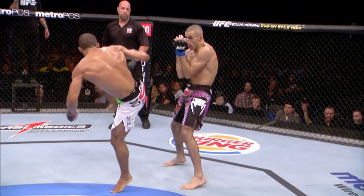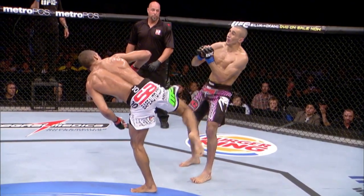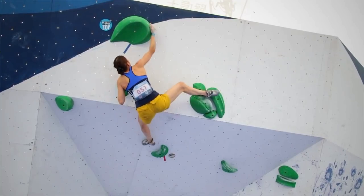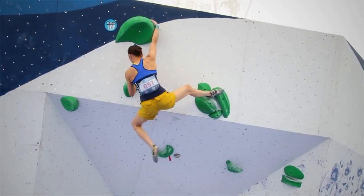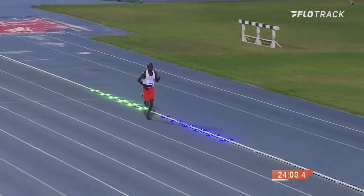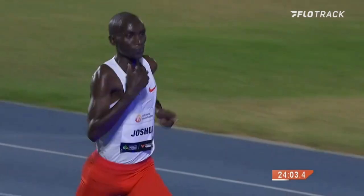Static stretching is known for its acute adaptation of increasing range of motion, which can be advantageous to athletes. For example, kicking at head height in martial arts requires lots of hip range of motion, as do heel hooks in rock climbing. But endurance running is different — it is evident from the kinematics of runners that a large range of motion is not required to perform well in these events.